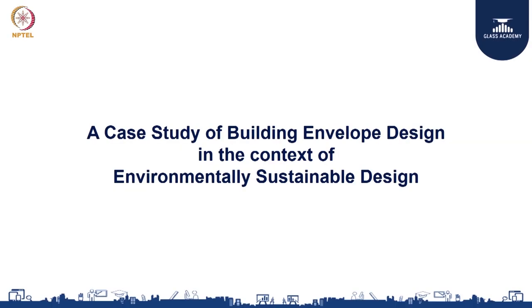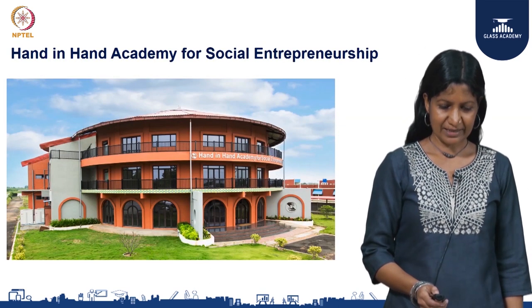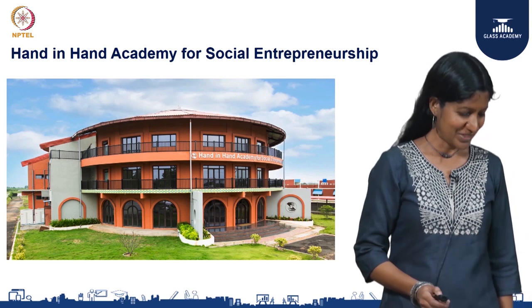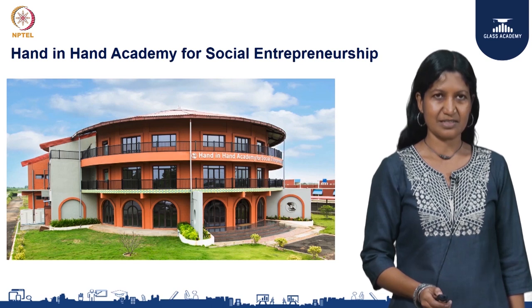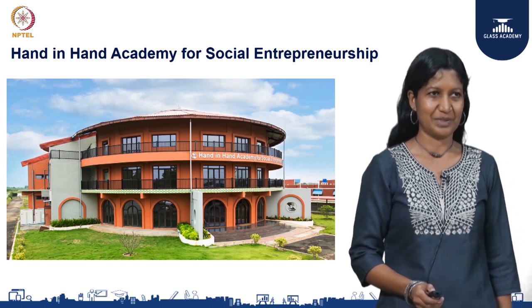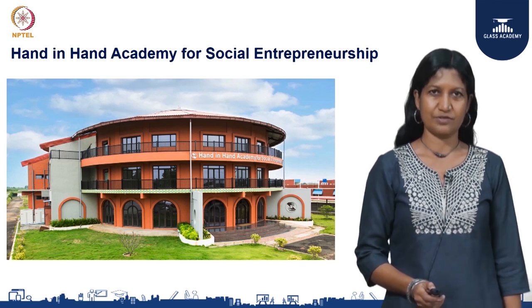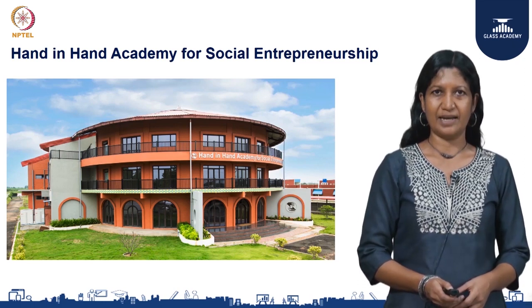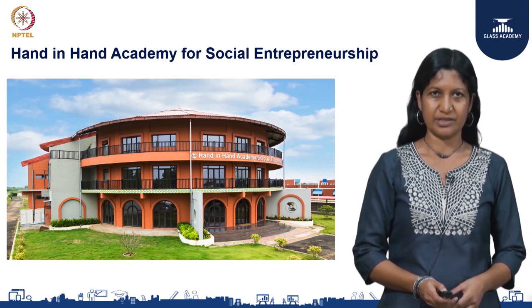Greetings and welcome to today's session — a case study of building envelope design. Today I am going to talk about the Hand in Hand Academy for Social Entrepreneurship, which is located in Kanchipuram and built in 2015. This is a project that effectively combines sensitive architectural design with very efficient building envelope design, ensuring that the internal spaces are cool and comfortable without the excessive use of mechanical conditioning. This is built for an NGO called Hand in Hand, which has an international base headquartered in Kanchipuram.